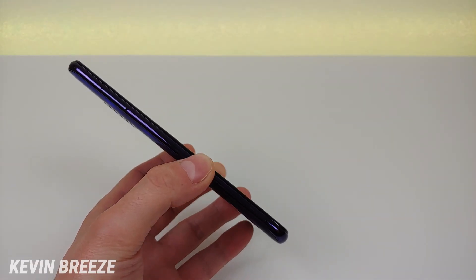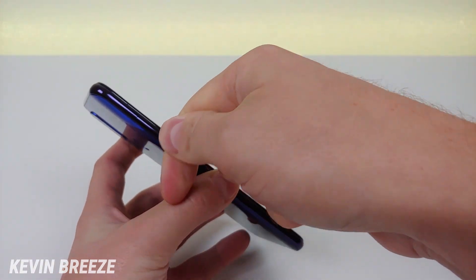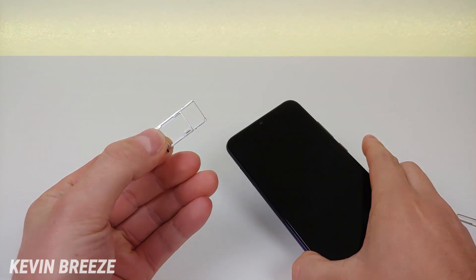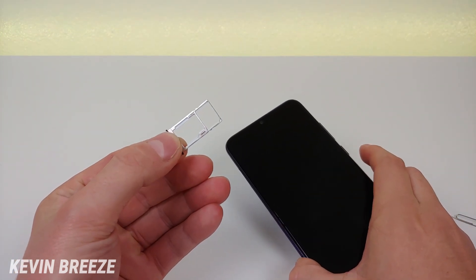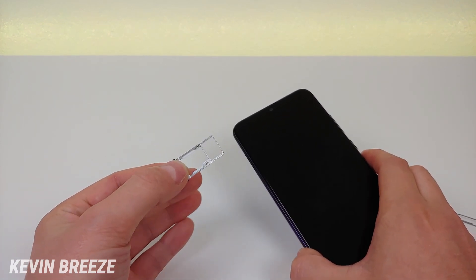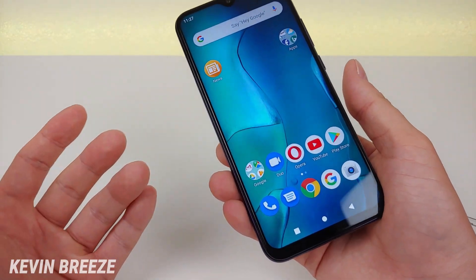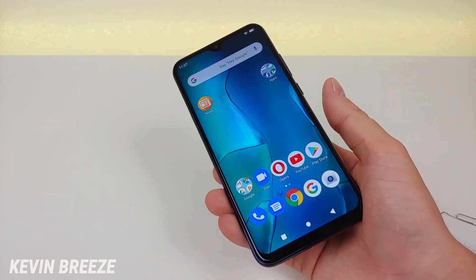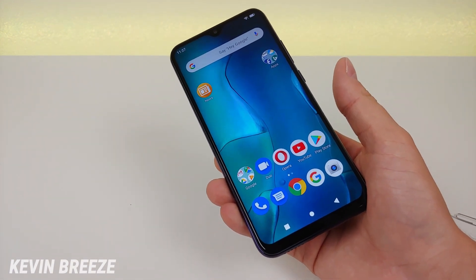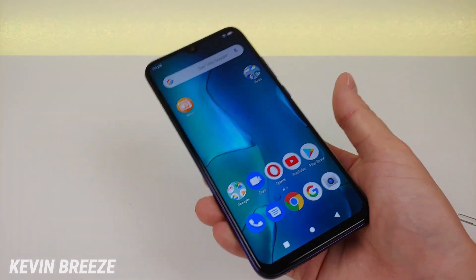On the left side of the phone we have the slot for the microSD card. We actually get dual SIM compatibility with this slot — you have the option of doing two SIM cards or one SIM card and the microSD card. We get 128 gigabytes of internal storage with the Blue G9 Pro, which really is a massive amount. And of course if that's not enough you can always put a microSD card in.